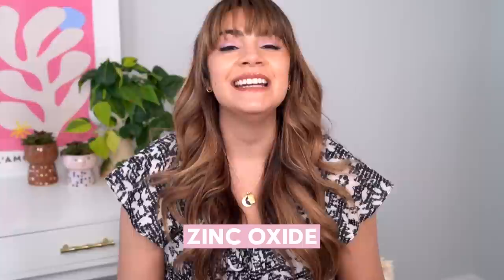My number four pick is the MakePreme UV Defense Me Calming sunscreen. This is SPF 50 plus PA plus four, and they are achieving that protection using zinc oxide. This is a trend that you're going to see throughout this video quite a bit, and I have a suspicion as to why — because traditionally you would use both mineral filters. There are only two out there: titanium dioxide and zinc oxide. Titanium dioxide, while both filters do have a very stark white cast, titanium dioxide has it a little bit more.